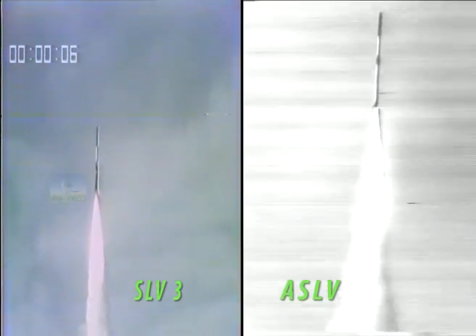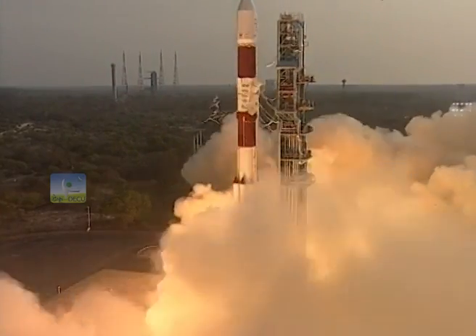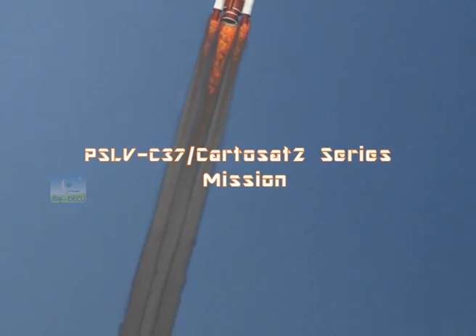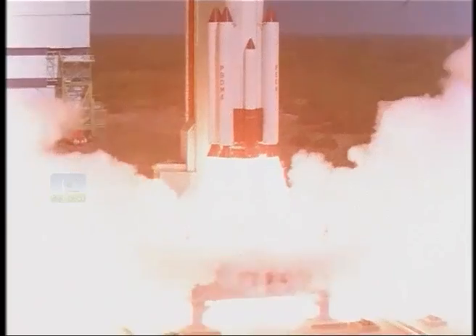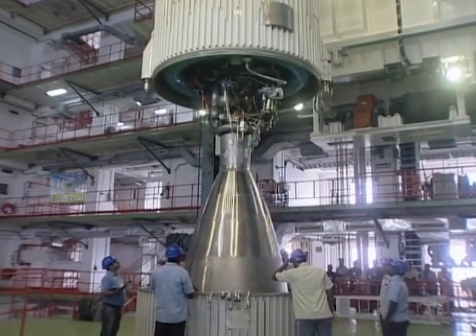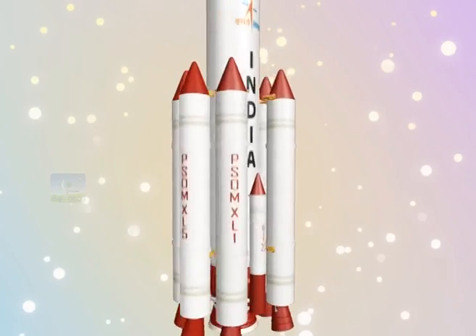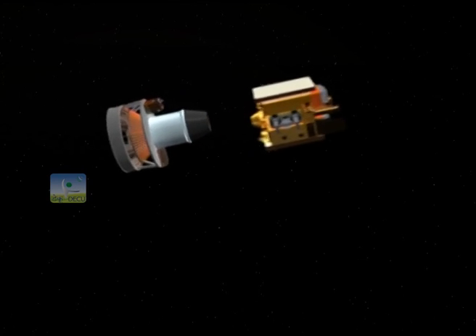Crossing important milestones like SLV-3 and ASLV, this road has led us to successful development of the Polar Satellite Launch Vehicle. This veritable workhorse of ISRO has now made 37 continuous successful flights including important missions like Chandrayaan and Mangalyaan. While we have continued to develop heavy lift and advanced vehicles like GSLV-2 and GSLV-3, the capabilities of PSLV have also been enhanced.